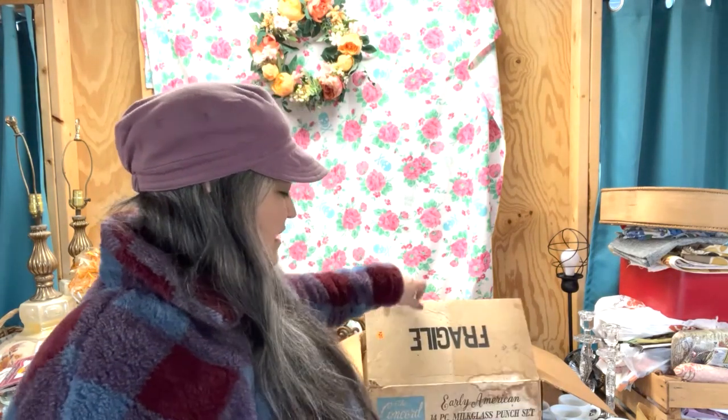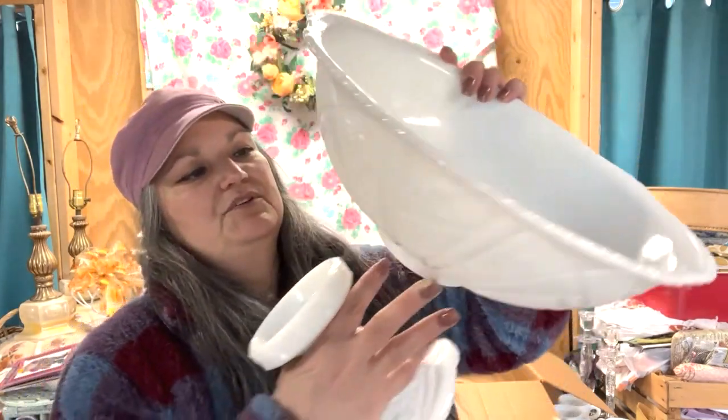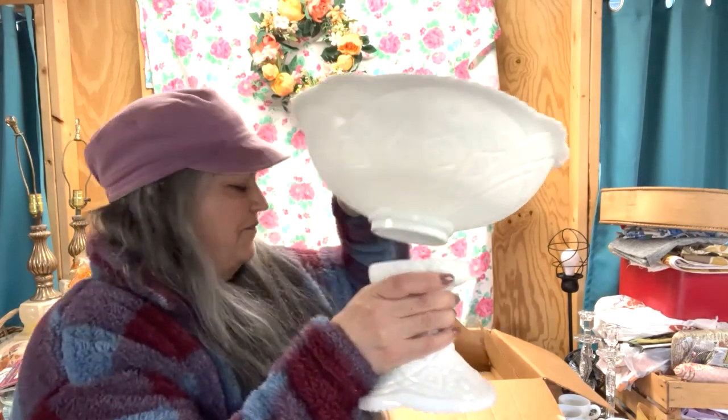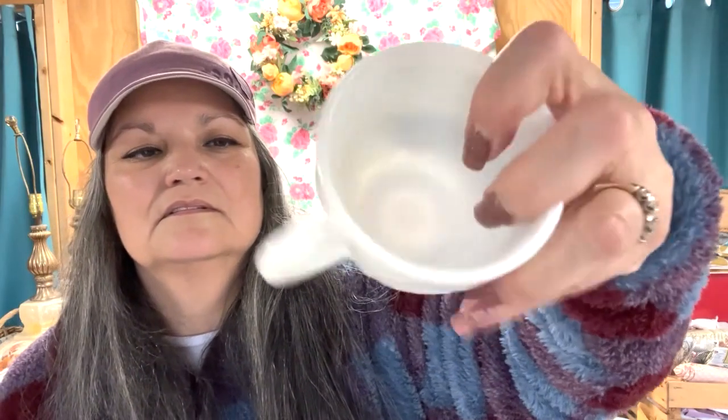The last thing I found at that yard sale was early American press glass — Indiana glass, I believe it's Tiara pattern. It's a punch bowl. It's just beautiful; I don't even think it's ever been used. Beautiful design on there, and here's the pedestal — I love how it has this curvature on the bottom. It came in its original box with 12 cups in perfect condition and even the original metal hooks. So for 20 bucks, I thought that was another great deal.